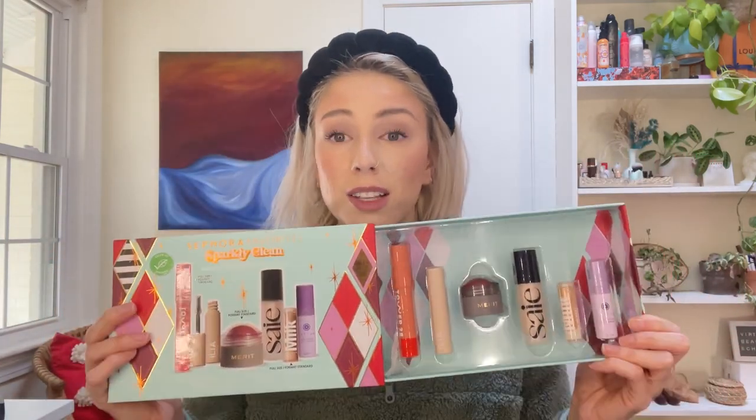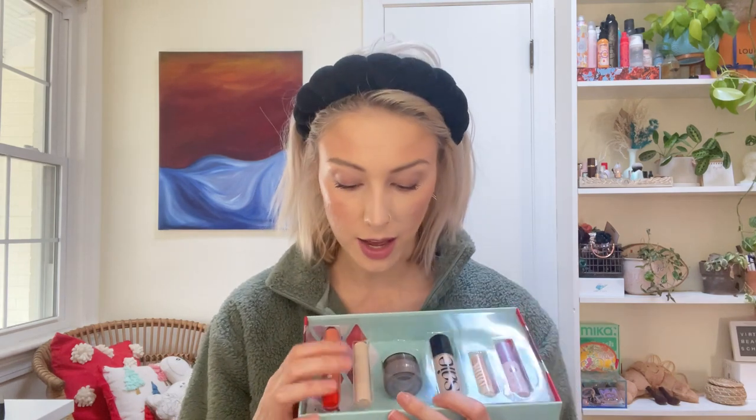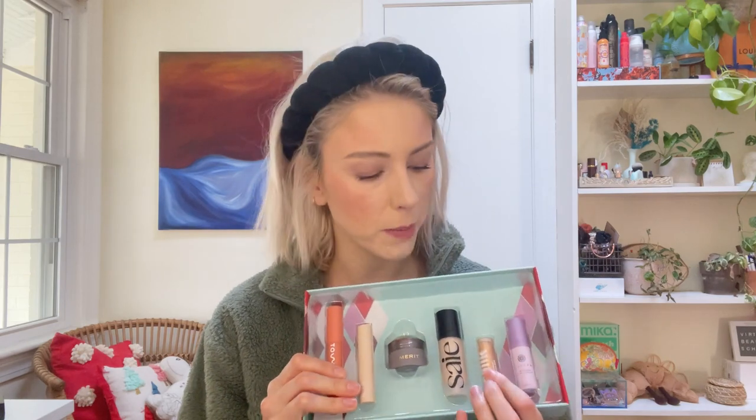It's the Sparkly Clean Beauty Set and it's so cute. The packaging is really sturdy and the presentation is adorable. This comes with a Tower 28 tinted lip balm, an Ilia volumizing mascara, a Merit cheek balm which is like a cream blush, a Say dewy highlighter in the shade Star Glow, a Milk Makeup color chalk in the shade Hopscotch, and the Tatcha Liquid Silk Primer.